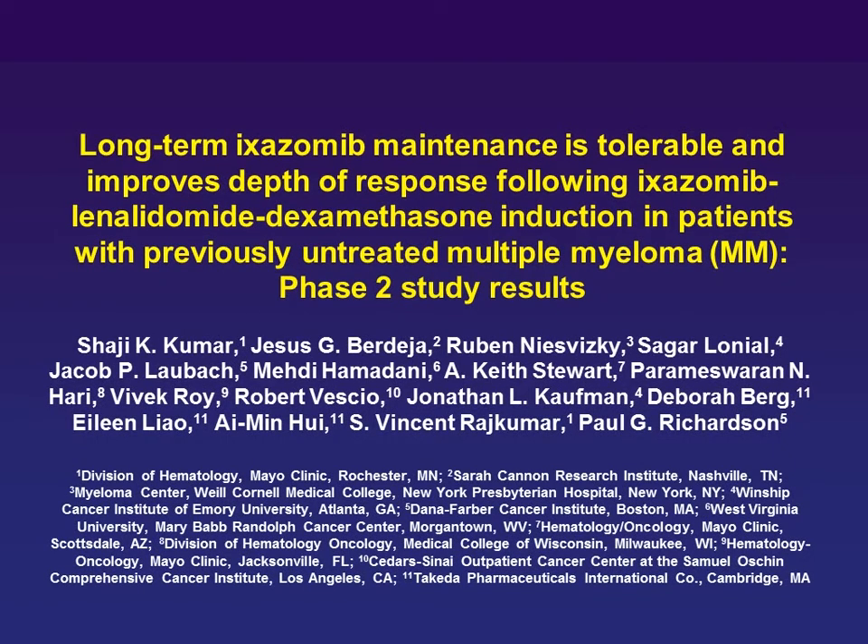Ixazomib is essentially subcutaneous bortezomib in a pill form. It's a proteasome inhibitor with a very similar structure to bortezomib, acting on the same proteases — which is different from carfilzomib, which affects a different array of proteases. Its chemical composition makes it bioavailable, so it can be taken orally. Similar to subcutaneous bortezomib, it has a different peak-duration distribution than IV drug, which hopefully allows effective proteasome inhibition without much toxicity, particularly neurotoxicity.